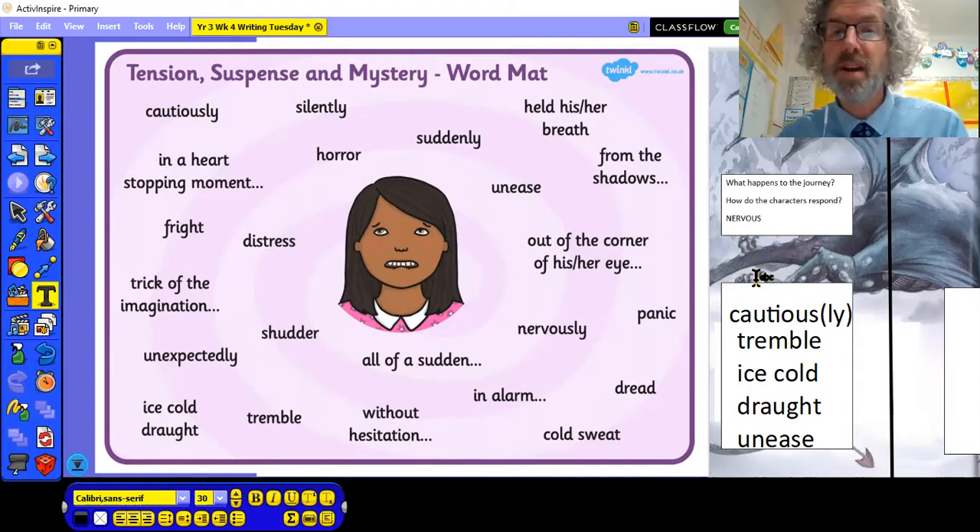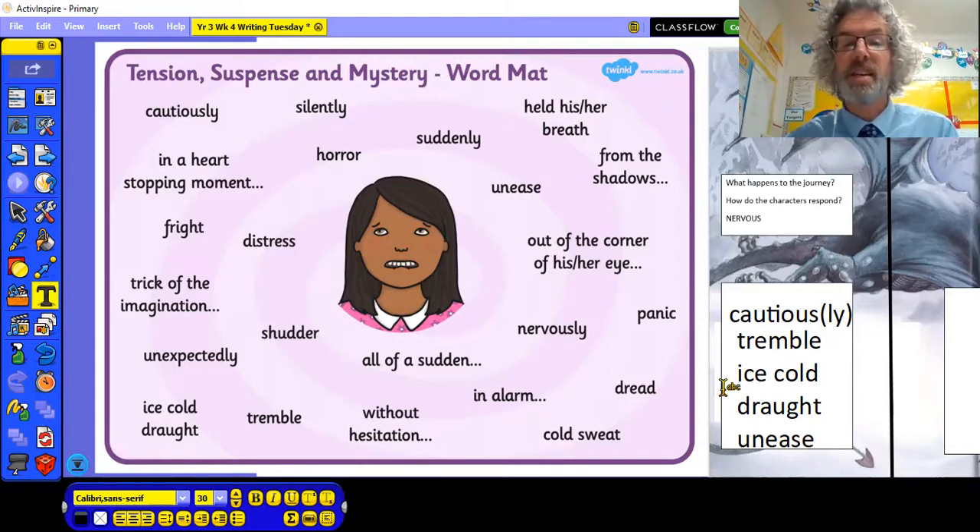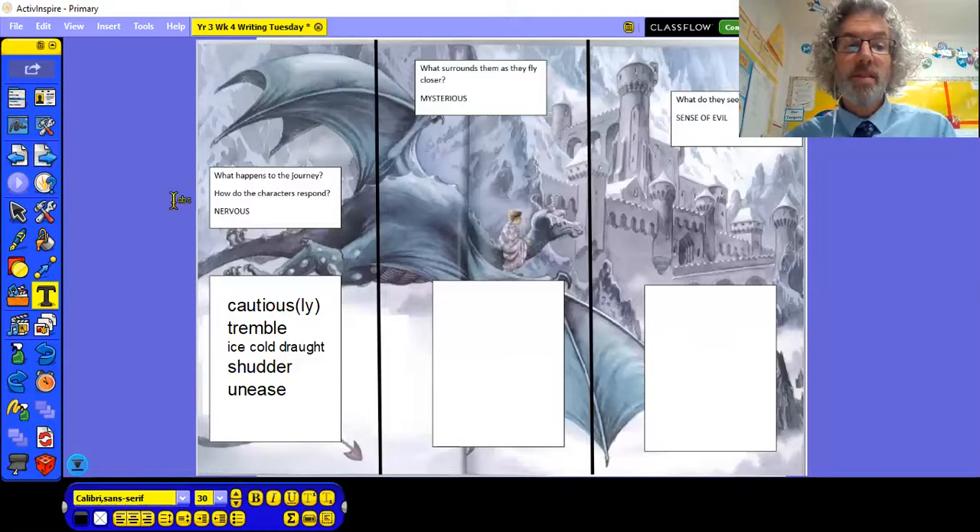The question asks: what happens in the journey? How do the characters respond? An ice cold draft could go down George's neck. The dragon could tremble. Maybe the dragon flies cautiously, maybe it slows down. Maybe there's a sense of unease. Take some of those ideas and repeat that approach for the mysterious section — go back to your word mat and find some words which suggest something's mysterious. And then finally, that sense of evil, that sense of foreboding — something bad is happening here, I don't like this, this gives me an uneasy feeling. Come up with at least three or four words in each of those boxes that will help you.